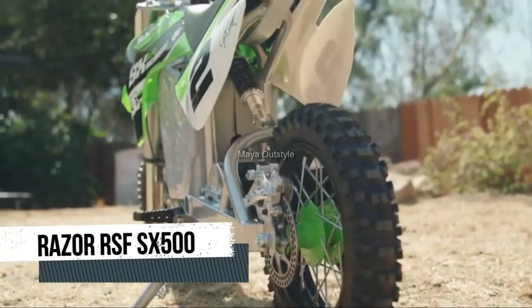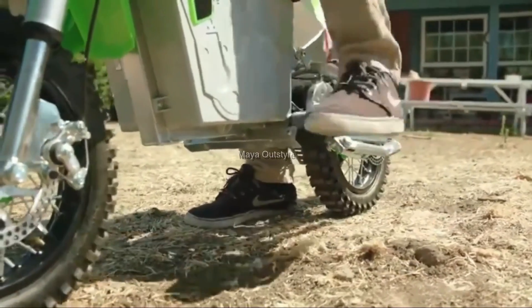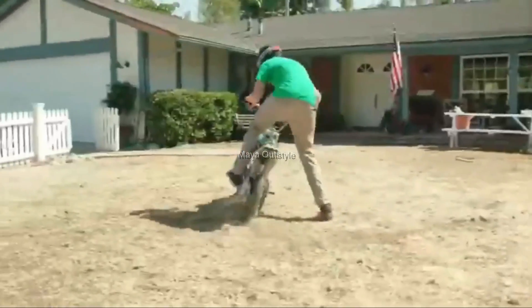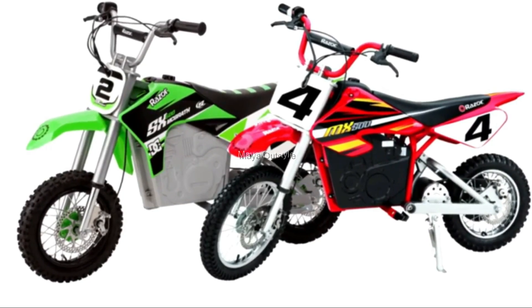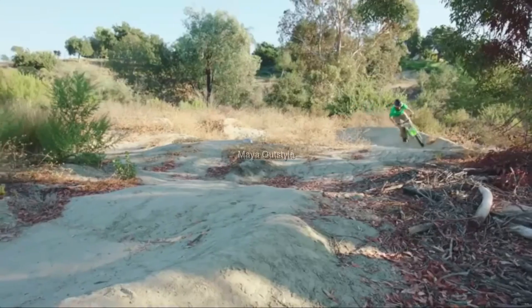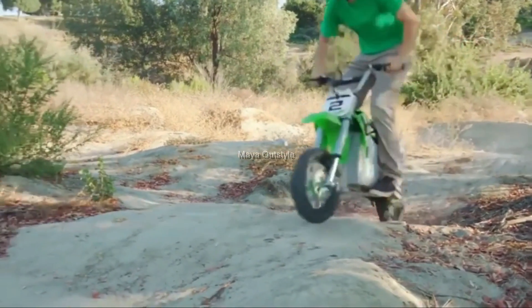The Razer RSF SX 500 cross motorcycle is named after motocross king Jeremy McGrath. This is almost a half copy of the champion's motocross bike, however fully functional and equipped with fully retained suspension geometry and accurate weight distribution. A battery-driven minibike can accelerate to 15 miles an hour, and the battery has enough charge for 40 minutes of continuous driving.